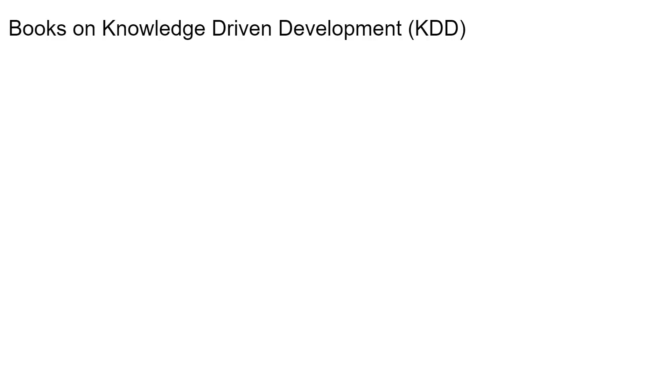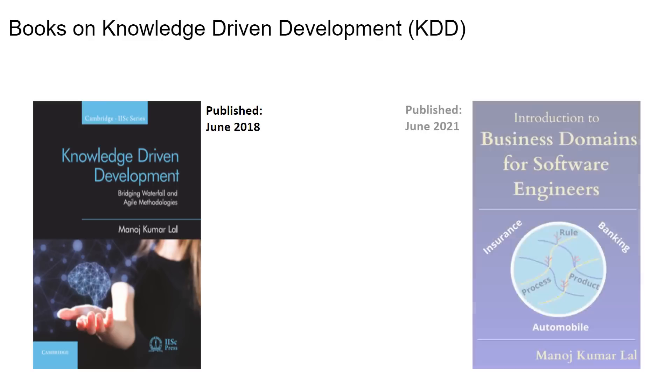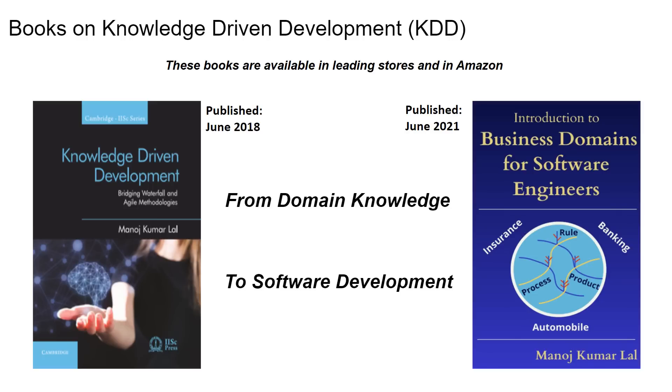KDD is explained via two books having more than 700 pages. The first book, 'Knowledge Driven Development: Bridging Waterfall and Agile Methodologies,' published jointly by Cambridge University Press and IISC Press in June 2018, positioned KDD as a new project delivery methodology based on knowledge management. The second book, 'Introduction to Business Domains for Software Engineers,' self-published on Amazon Kindle in June 2021, further strengthened KDD. It introduces a common structure and uses it to detail three industry domains — insurance, banking, and automobile — via three chapters. It further evolves industry domain knowledge to project knowledge that drives software development in subsequent chapters, and includes a separate chapter demonstrating how KDD enables digital technologies to solve real industry challenges. The books are written by Manoj Kumar Lal, who is active on LinkedIn and can be contacted for further information.